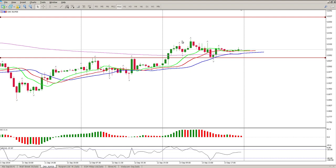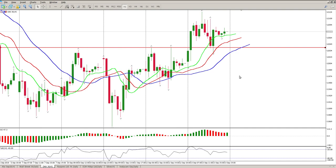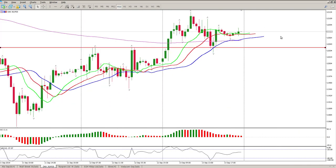We've broken through, we've tested it, and I would expect another test — possibly even a third test — before we either break up or possibly break down. That possibility still exists. But for me it is still looking for longs. On the hour chart we are above the alligator, we've tested it and broken to the upside again, so there's definitely merit for looking for longs at the moment.